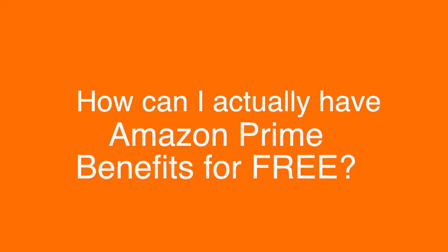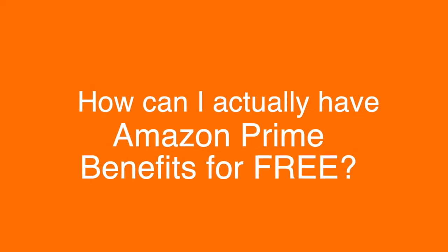Lately I have seen that a lot of people have been showing interest in getting things for free, so today I decided to give you a few tips and ways so you can enjoy Amazon Prime benefits for free. You may wonder, how can I actually have Amazon Prime benefits for free? Well, it's easy.